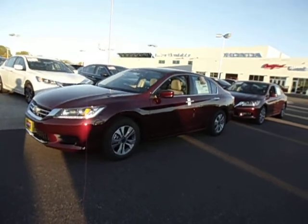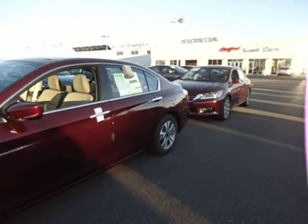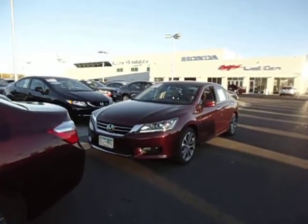This is the only one we've got in stock right now in this color. We've also got a couple of the 2014 Accord Sports in the same Basque Red color.